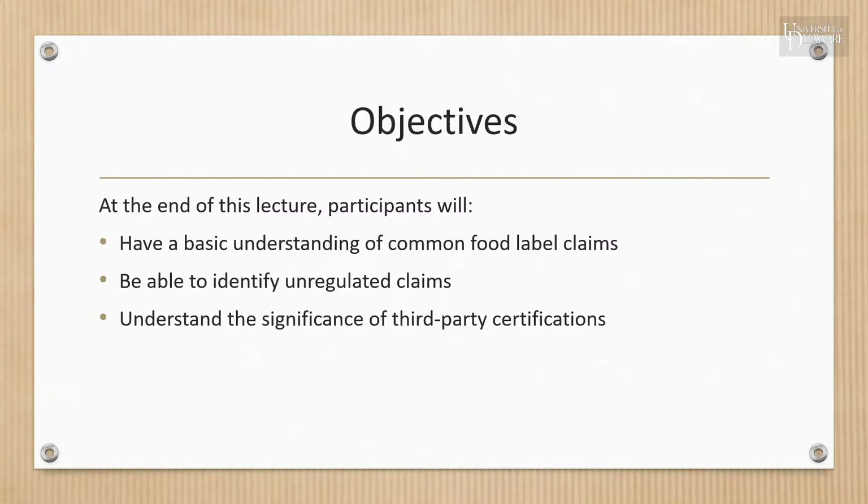Third-party certification means that an independent organization has reviewed the manufacturing process of the product and has confirmed that it complies with their specific requirements.